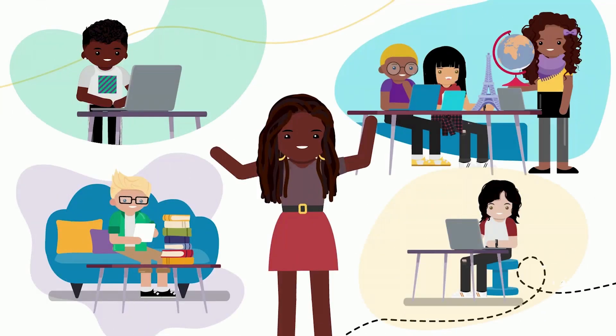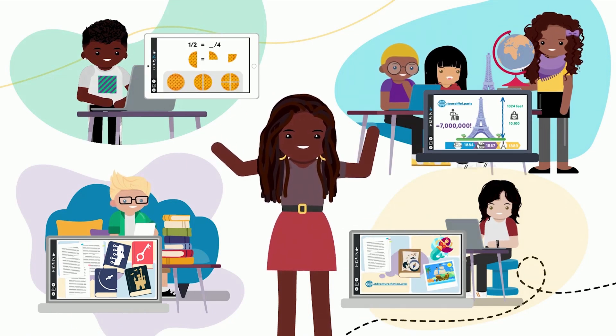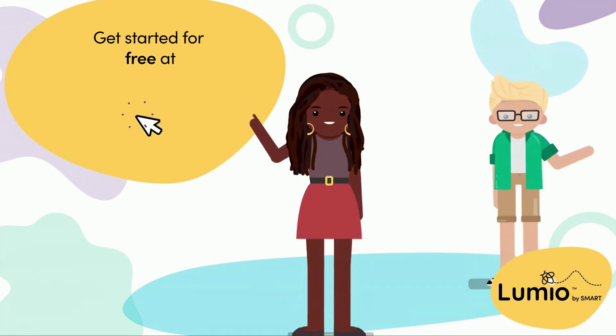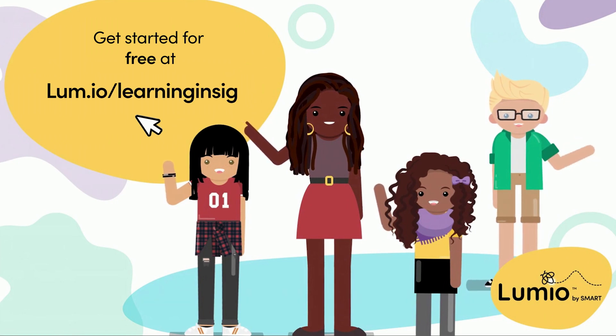So you don't need a crystal ball. You can see and guide exactly where your students are in their own unique learning journey. Because you've got Lumio! Get started free with your Teacher Toolkit at lum.io/learninginsight.